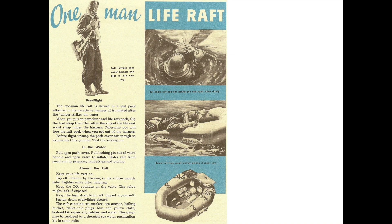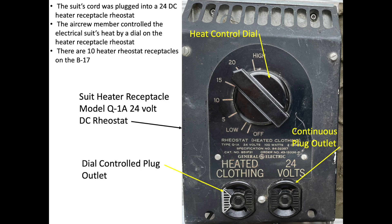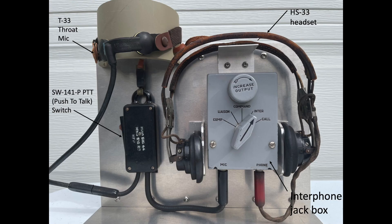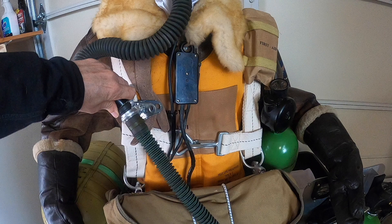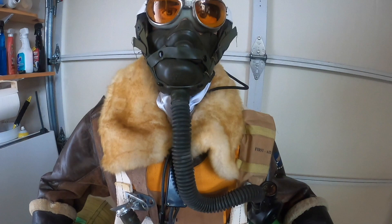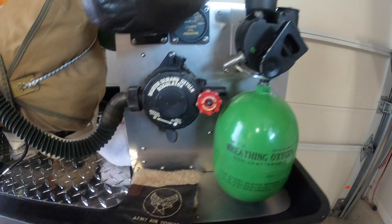Crew members will need to untether themselves from the plane's life support and communications systems. First, crew members will unplug their heated garments electrical cord from the plane's rheostat. Second, they will unplug their comms cables from the plane's jack box. Lastly, they will unplug their oxygen hose from the plane's on-demand oxygen regulator. Since bailout altitude could be up to 30,000 feet, crew members will need to plug their oxygen hoses into one of the small green portable walk-around bottles scattered around the airplane. A walk-around bottle can be clipped to the parachute harness and contains about eight minutes of oxygen; it can be easily refilled in flight if needed.